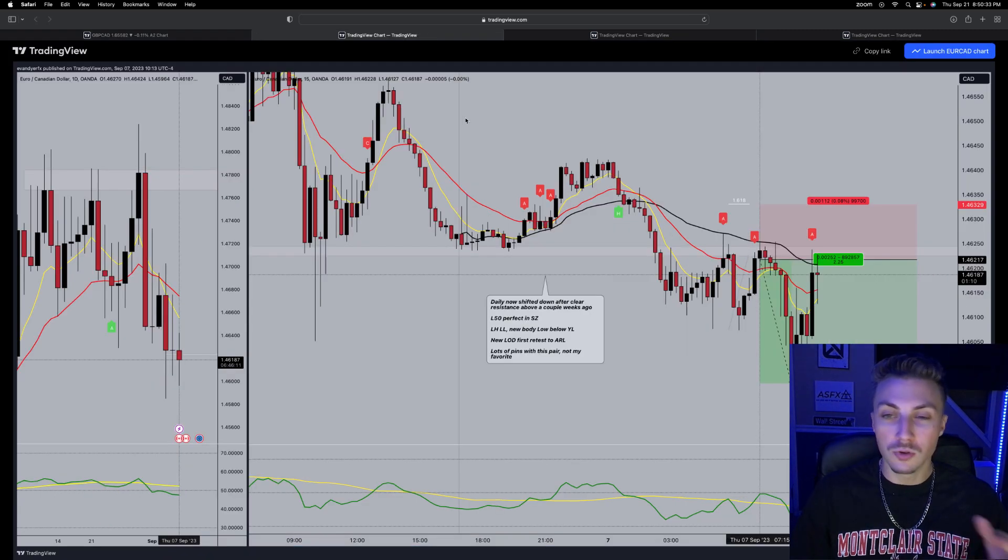Looking at the markups, I had two trades last week. First is EUR/CAD — we have yesterday's low boxed off, our Asia range low. That's my favorite key level; that's where I'm pretty much taking all my trades now. Yesterday's high, yesterday's low, high week, low week are still great levels but I'm finding the most success specifically on the Asia range. On the 15-minute, we get a new low of day, first pullback — that's where I find the best trades. Perfect L50, the daily shifted down, so we're just riding that trend.